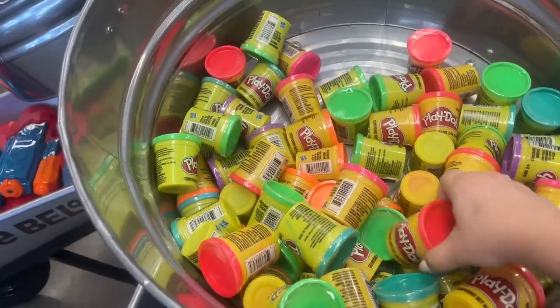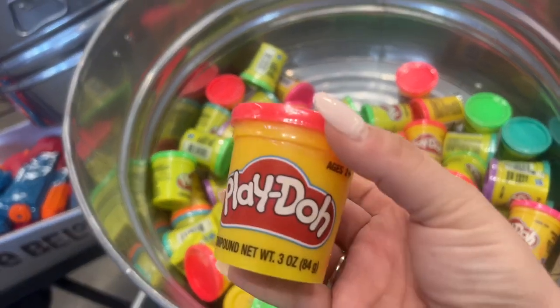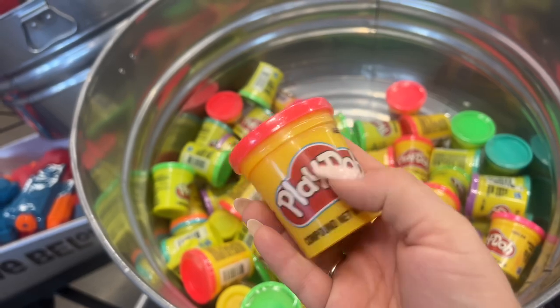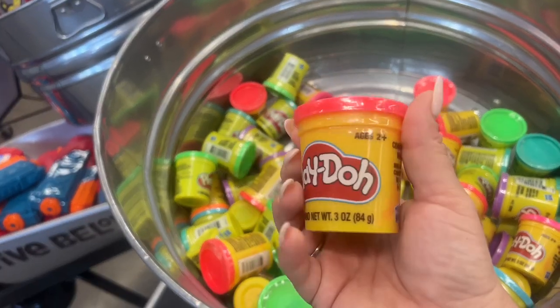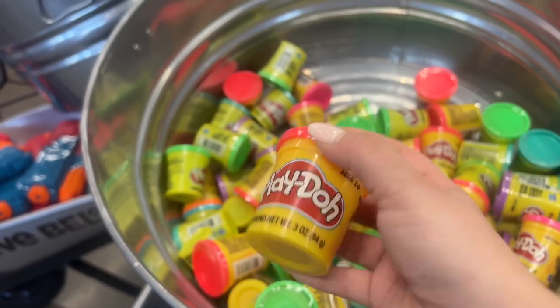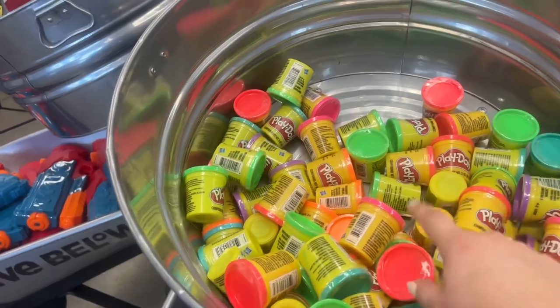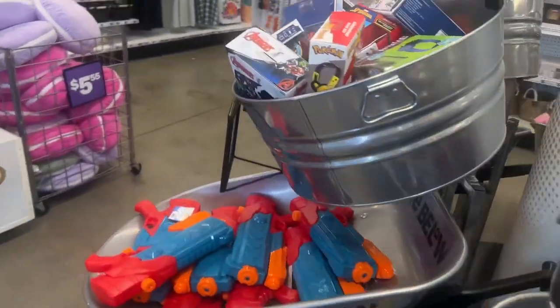These Play-Doh are 75 cents. We're seeing them at Dollar Tree for $1.25, and sometimes those aren't actual Play-Doh — they're like the knockoff ones. But here it's only 75 cents, so that's a cool pickup for me for my niece for sure.